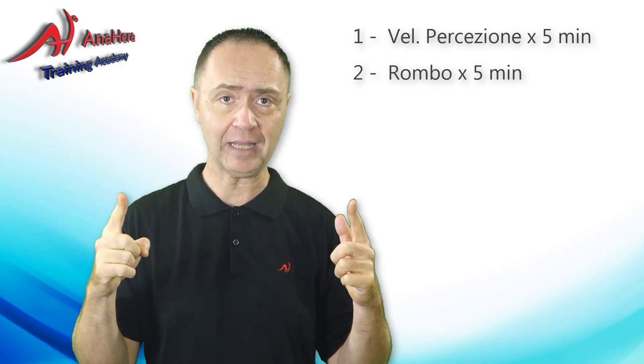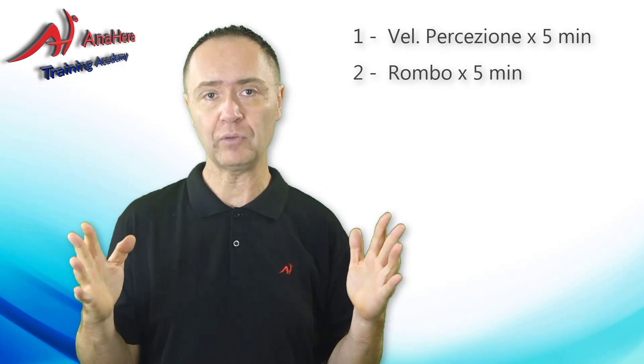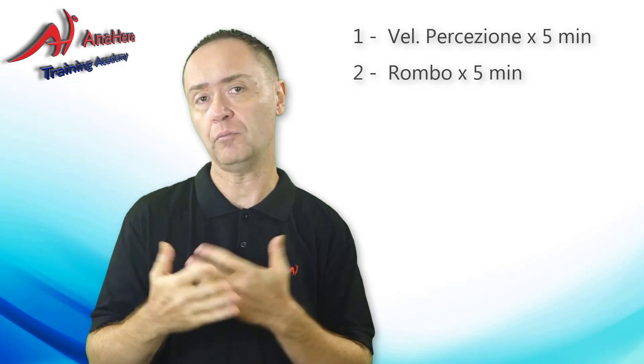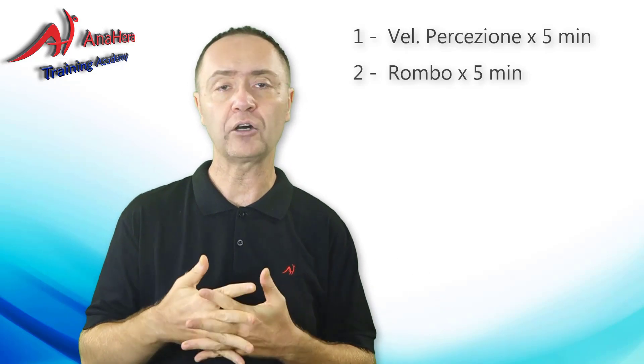Poi ancora 5 minuti al giorno dell'esercizio del rombo. Ti consiglio, se sei già arrivato al limite dell'apertura del rombo, di ritagliare un altro rombo magari su un libro più largo, quindi di aumentare ancora di più il campo visivo, oppure usare sempre lo stesso ma su pagine diverse, quindi non farlo sempre sulle stesse parole o sullo stesso gruppo di parole.